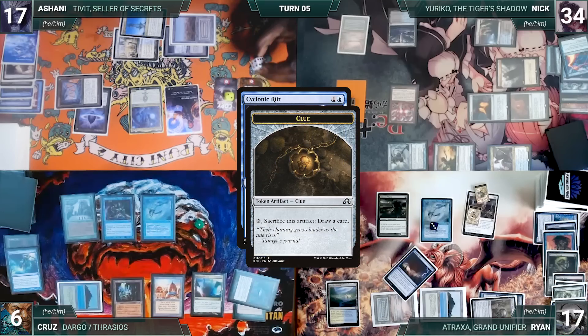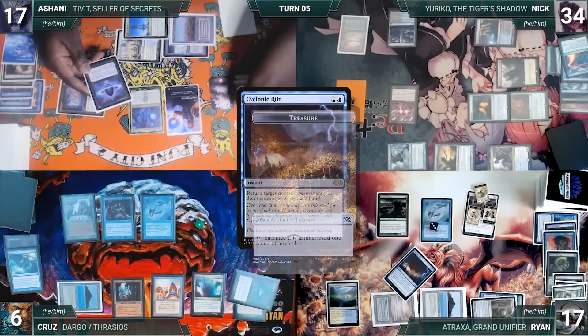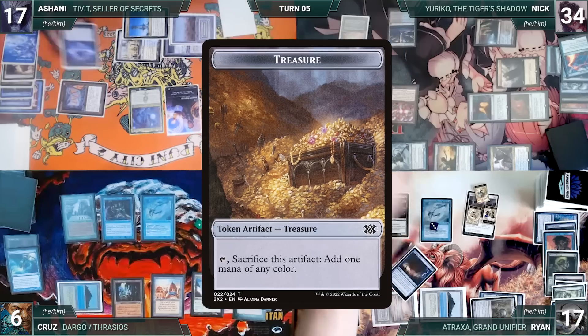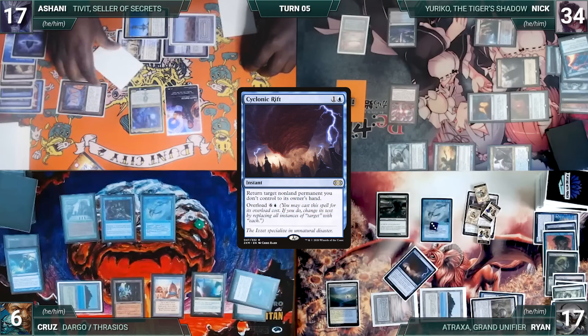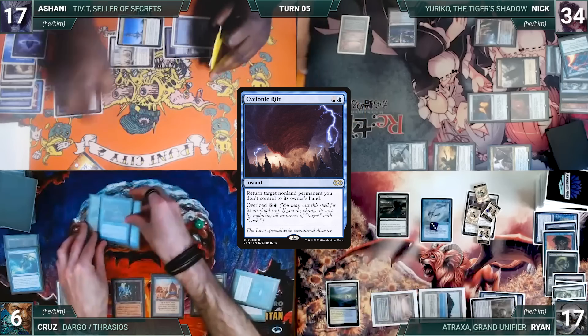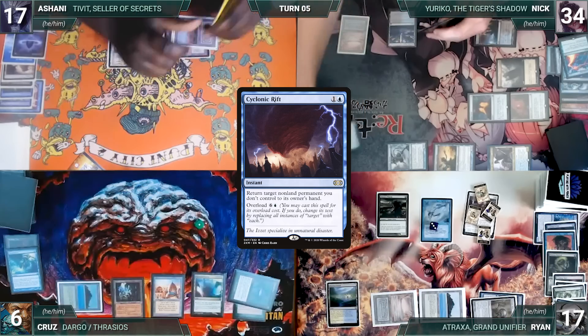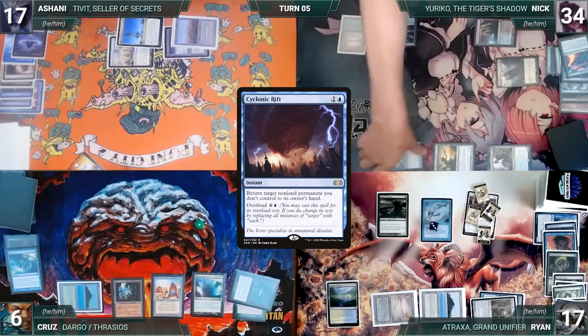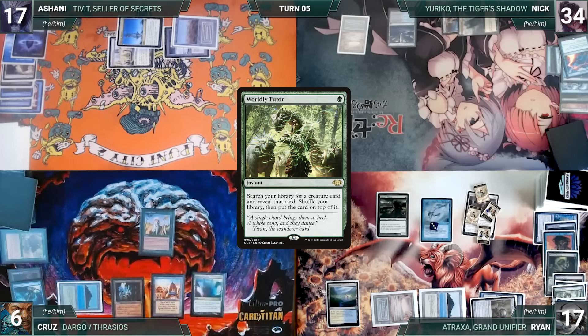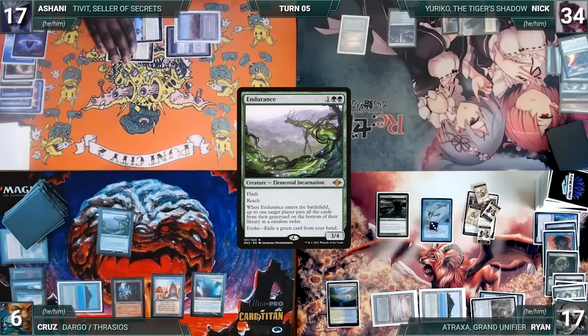Still in response to Cyclonic Rift, Ashani sacrifices a clue and draws a card — Ryan creates a treasure. Ashani sacrifices another clue, draws a card, and Ryan creates another treasure. Cruz floats a green mana, and after a very long journey, Cyclonic Rift finally resolves — each opponent's non-land permanents are bounced. Nick attempts to move to his second main phase, and in response Cruz casts Worldly Tutor — Ryan draws through Remora, then Cruz fetches Endurance onto the top of his library. Nick casts Phyrexian Walker, then Mana Crypt — Ryan draws through Remora. He plays Tainted Isle, casts Fairy Seer, scries two, and ships the turn to Ryan. At the end of Nick's turn, Ryan cracks Flooded Strand, pays a life, and fetches a Watery Grave onto the battlefield tapped.